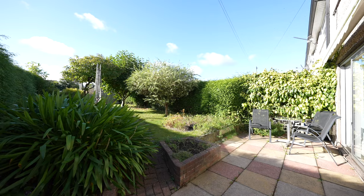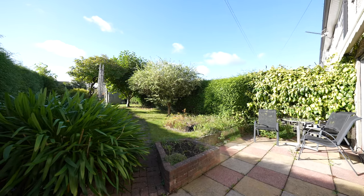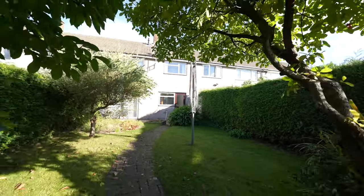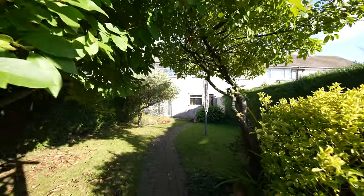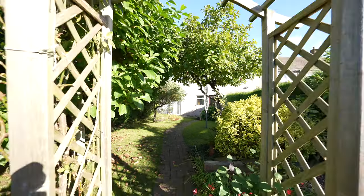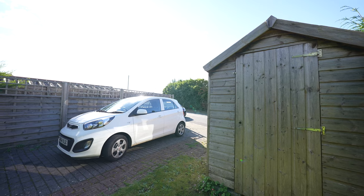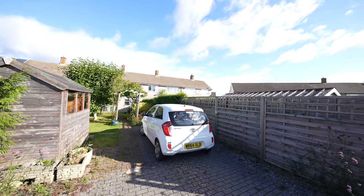The rear gardens enjoy a south-west facing aspect and have been well maintained over the years. There's a lovely patio as well as a level lawn leading through to some mature trees, which brings you to the parking area where there is off-road parking for one vehicle. The shed could be removed to create parking for a further vehicle, or maybe even space to build a garage.